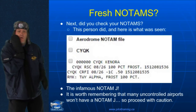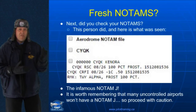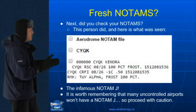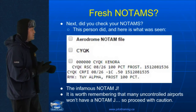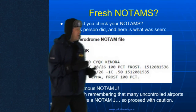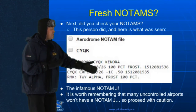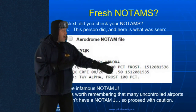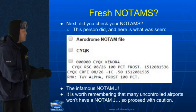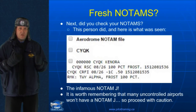Okay, what about checking the NOTAMs? Did you check your NOTAMs? This person did this day, and look at what they found. This was a student who came to me and said, hey, look at this — look at what it's like in Kenora. Well, CYQK, runway surface condition report for runway 08-26: 100% frost covered. There's the date they went on the cross country, by the way. And then CRFI — minus one degree Celsius — 0.50. Hmm, what does this 0.50 mean? The infamous NOTAM J. It's worth remembering that we have to check our NOTAMs.